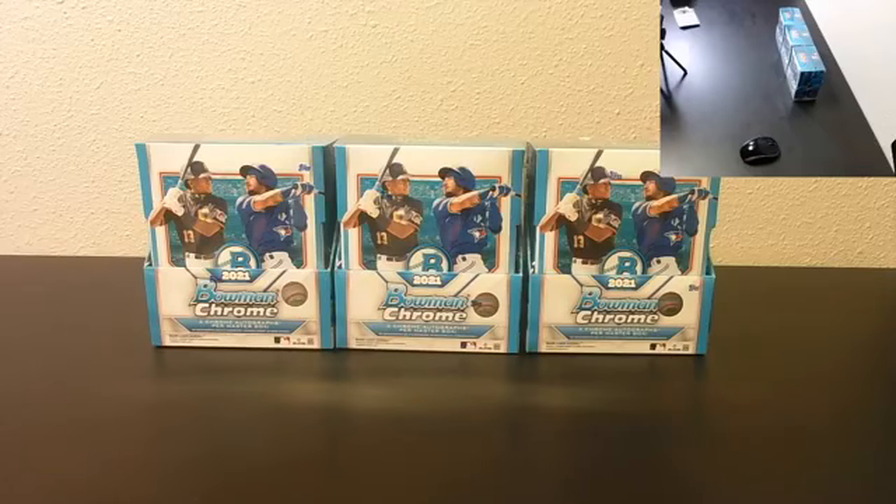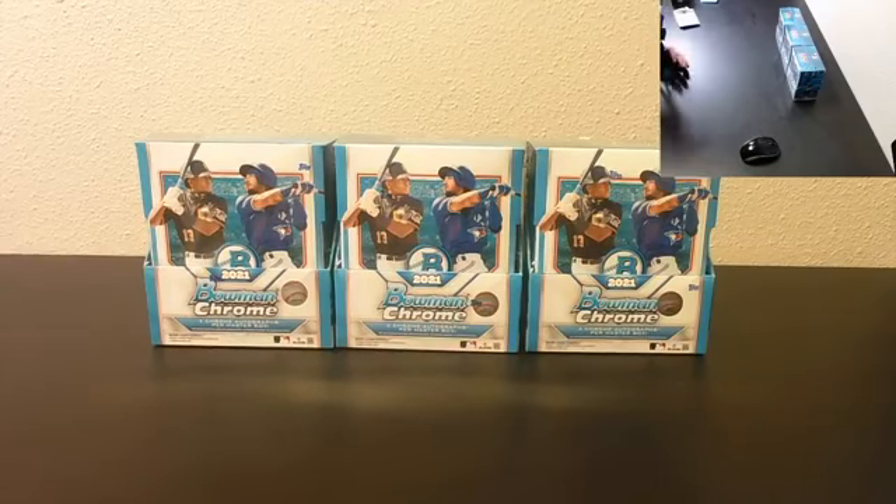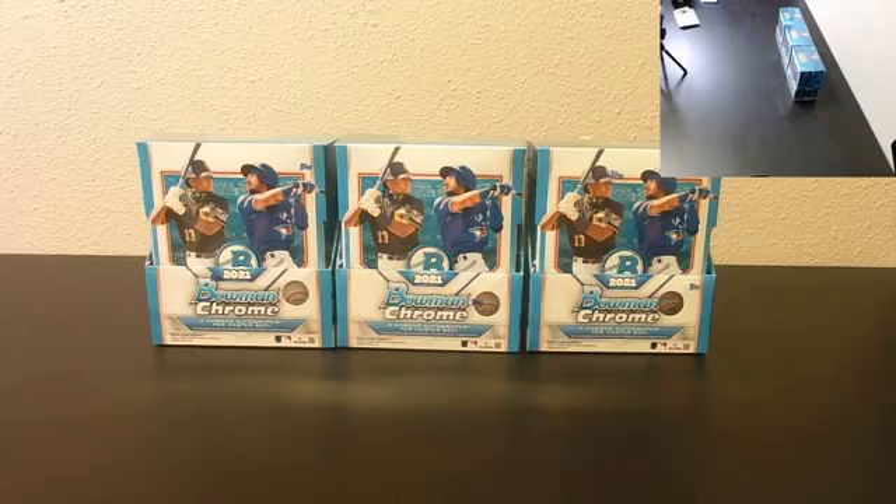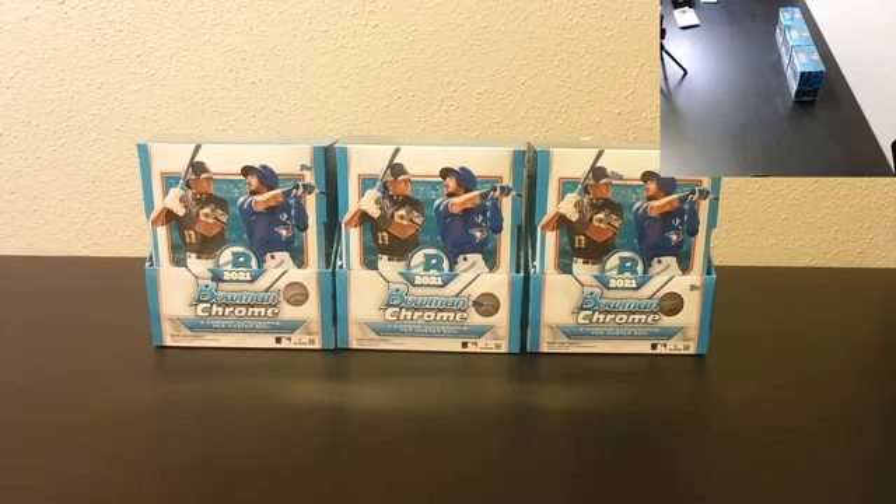Popping open a pack of sleeves. Here we go, good luck everyone. Great product — we've broke quite a bit of this and had a lot of nice hits, so value on a lot of the bigger guys is holding pretty well. Definitely a nice class for Bowman Chrome compared to some of the past years.